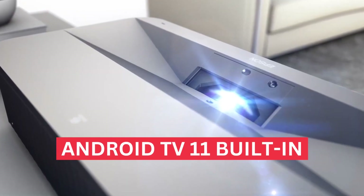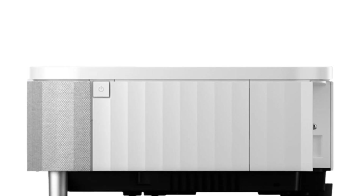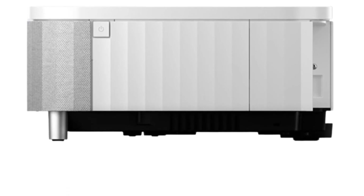You also get Android OS with Android TV 11 built in. It doesn't require a dongle to operate like on the LS500. You get Google's extensive library of content as well as Google Assistant voice control.